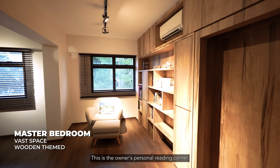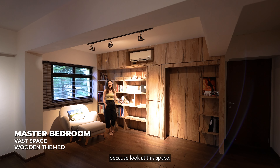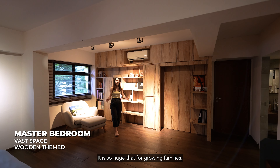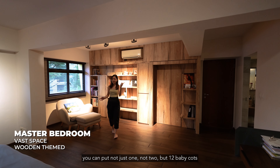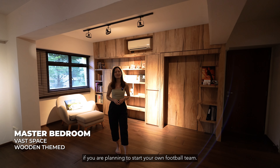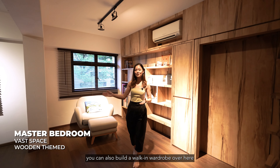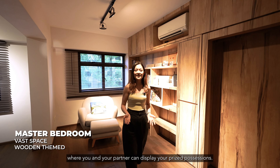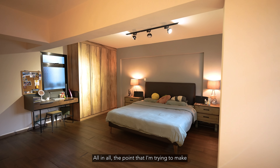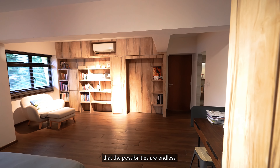This is the owner's personal reading corner, but it's not just a reading corner — look at the space. It's so huge that for growing families, you can fit not just one, not two, but 12 baby cots if you're planning to start your own football team. You can also build a walk-in wardrobe here for you and your partner to display your prized possessions. The space is so huge that the possibilities are endless.